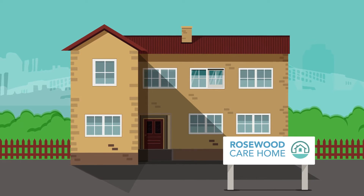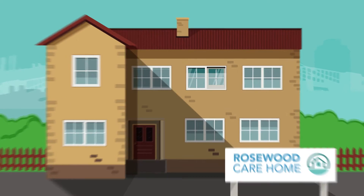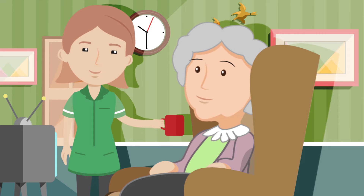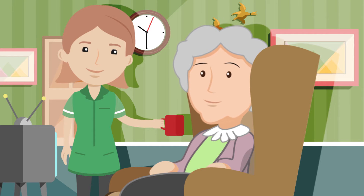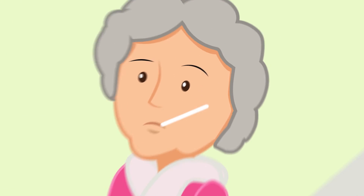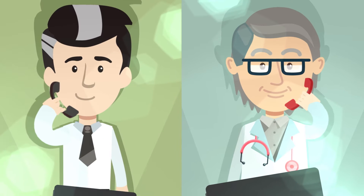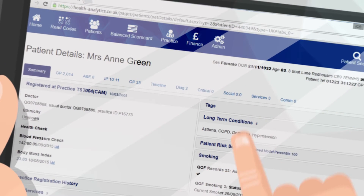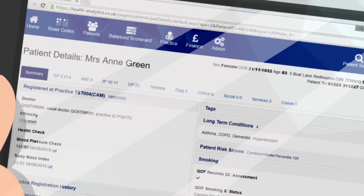Anne is 83 and lives in Rosewood residential home. She has dementia and is cared for by Rosewood staff and the local community nursing team. When Anne becomes ill, her GP visits her at Rosewood. He is concerned about her dementia symptoms and contacts the care of the older person team at the hospital. Together they review Anne's history and agree for a specialist dementia nurse to visit her the following day.